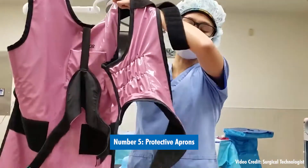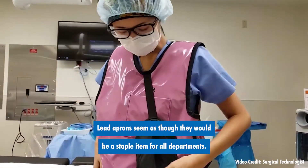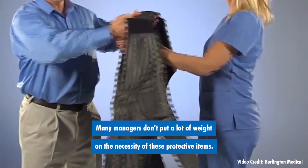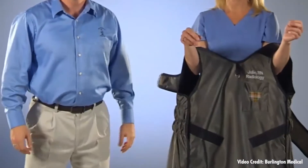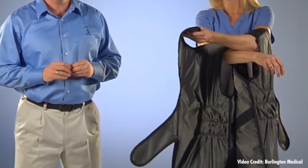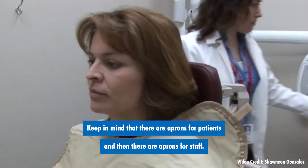Number five: protective aprons. Lead aprons seem as though they would be a staple item for all departments, but this simply isn't true. Many managers don't put a lot of weight on the necessity of these protective items, but federal and local regulations mandate protection for every department.